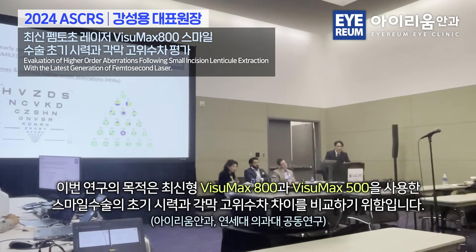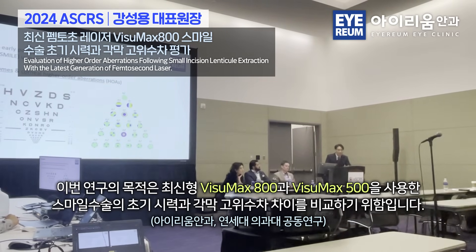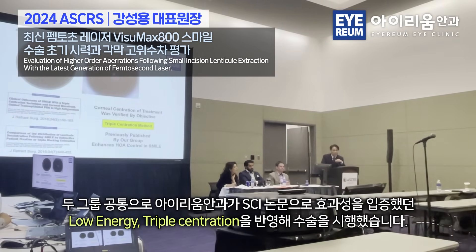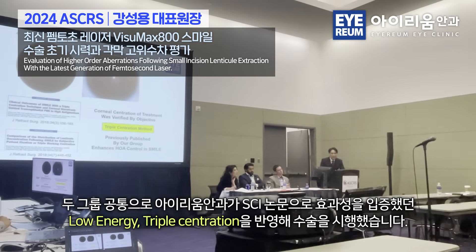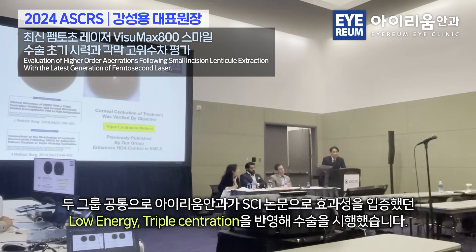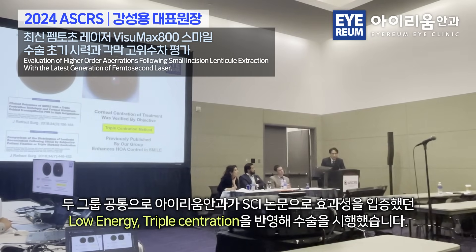The purpose of this study was to find out if there was any difference between the 500 and the Visumax 800. To ensure fair comparative centration for both, we used the triple centration method that we published a couple of years ago, which provides an objective method of outlining the coaxially sighted corneal light reflex by placing three ink marks at the slit lamp immediately before surgery.